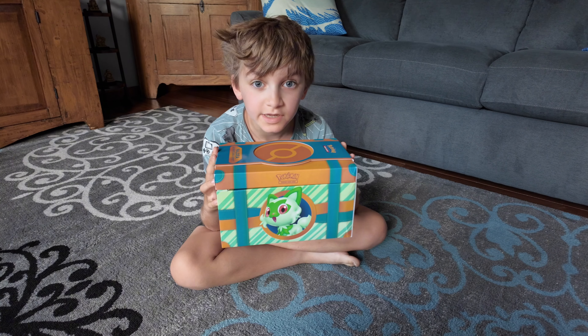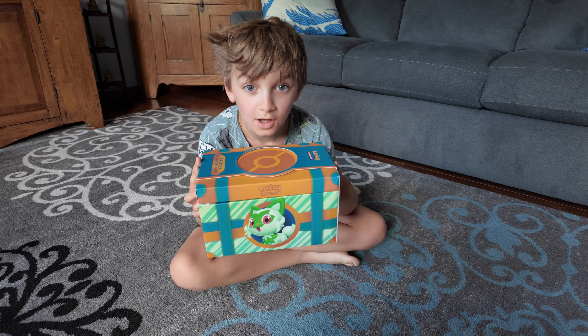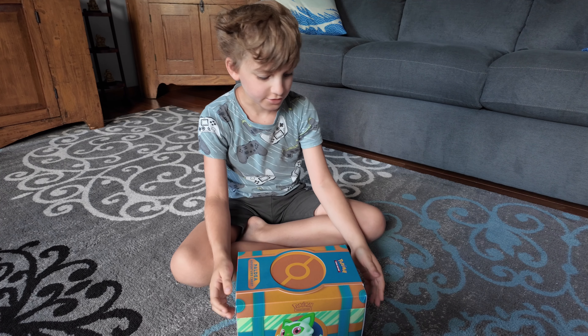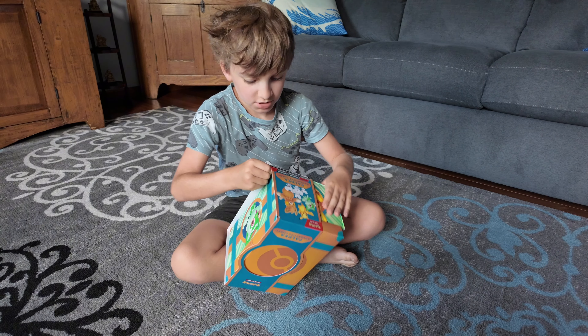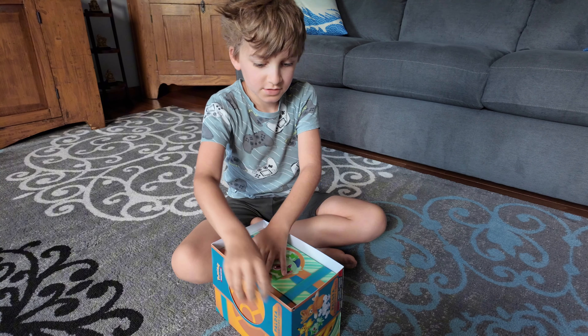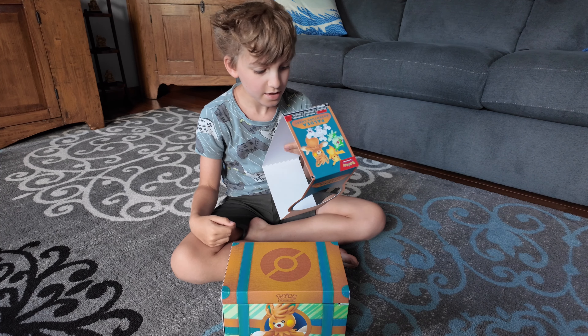Hello everyone, we are back again with a new Pokemon video. We got this at GameStop for like 31 dollars, and I wanted to do an unboxing. I already took off the plastic.